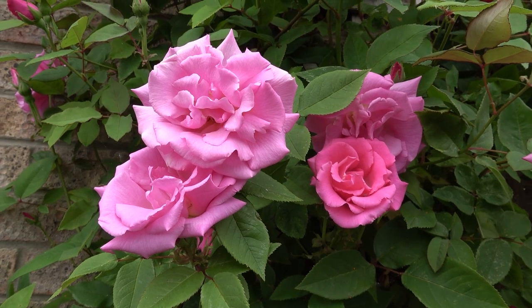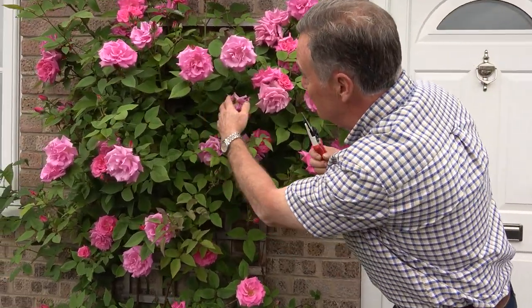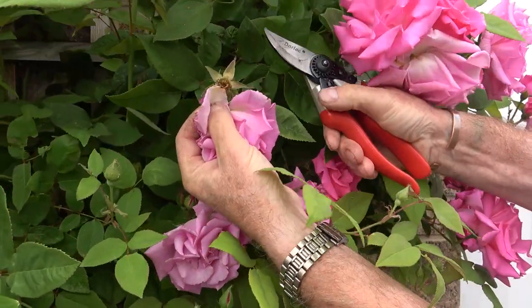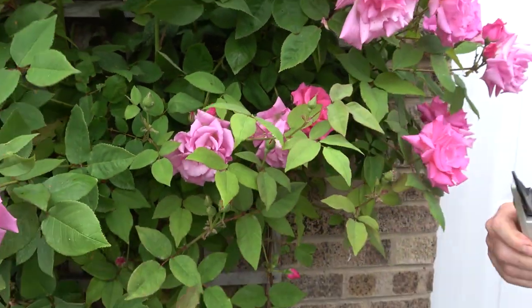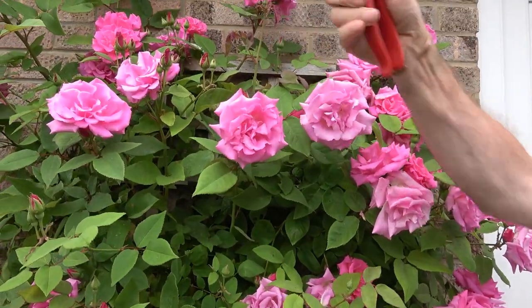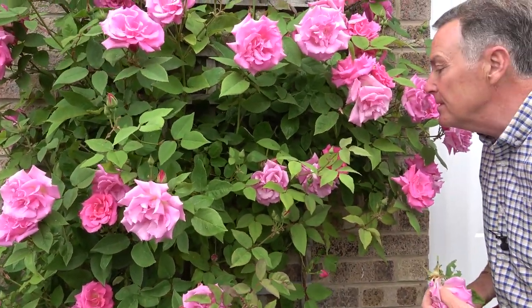These are repeat-flowering roses that will flower from June right the way through till late September or October, and they really make an impact as you approach. You can keep them flowering all the time by simply deadheading. As soon as the flowers start to go over, it's just a case of getting your secateurs and snipping those off. That will encourage lots of lovely new buds — you can see there are loads of buds to follow. And if you choose one that's got a scent like this one, the perfume is amazing as you step out the door.